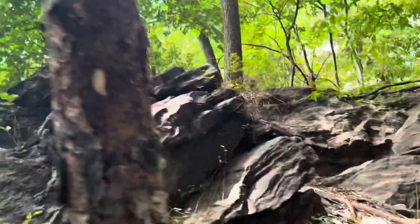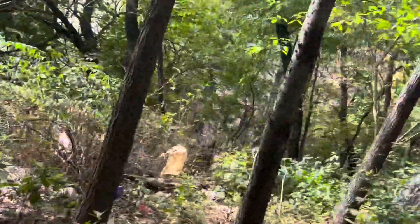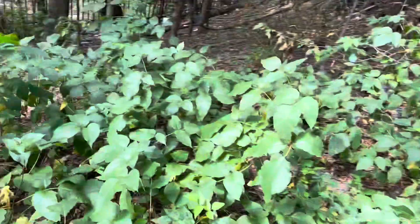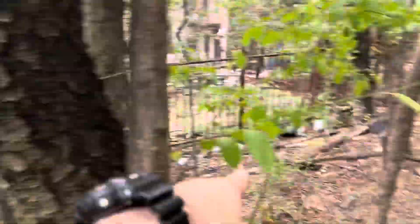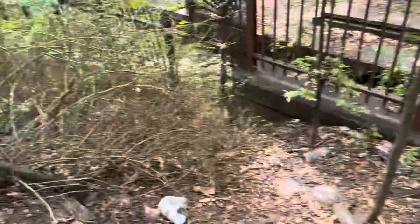There's a couple of climbs to do here. You can now see the laid-out platform station right over there. Here goes the entrance to the platform station.